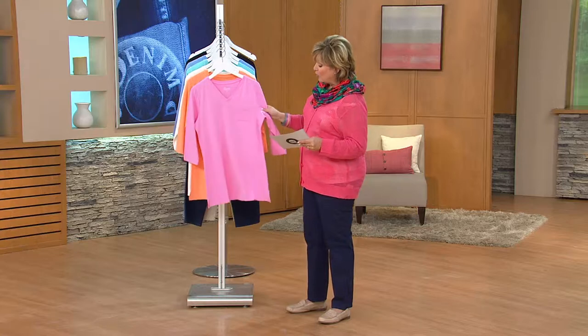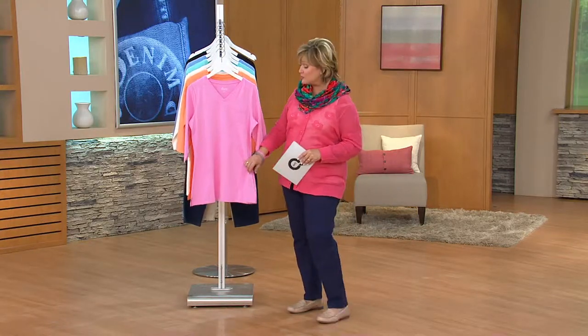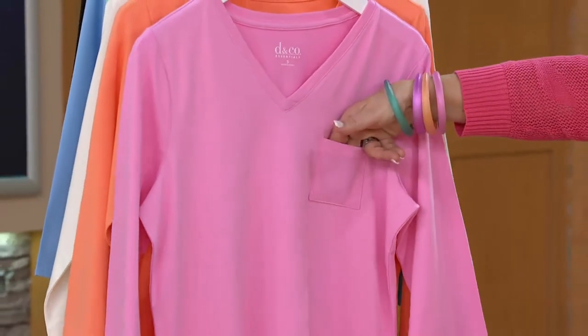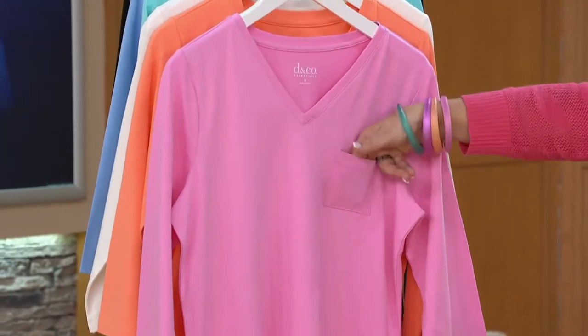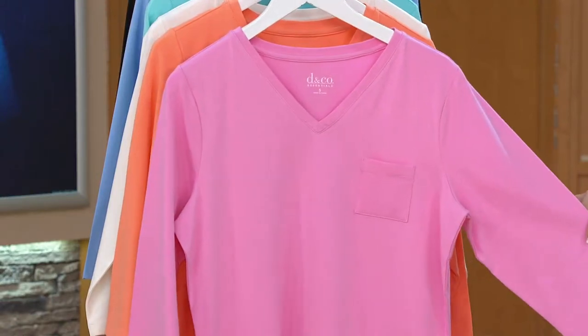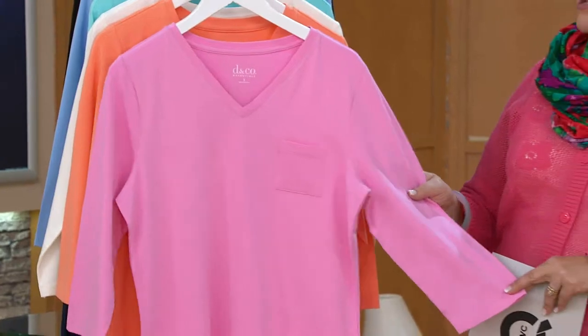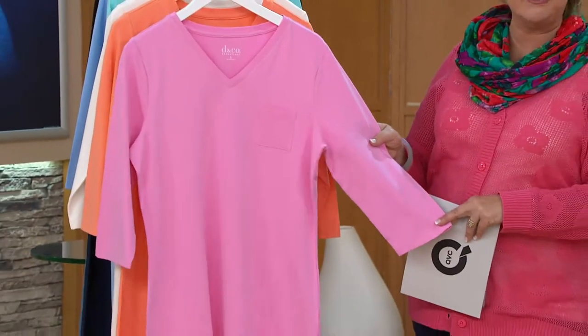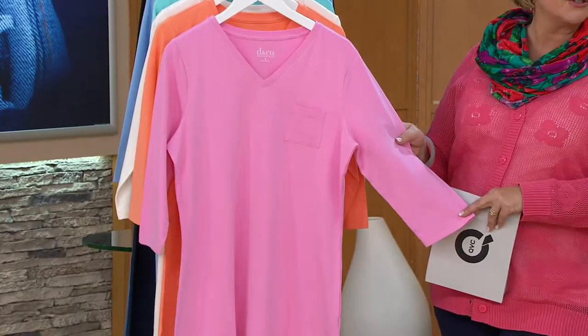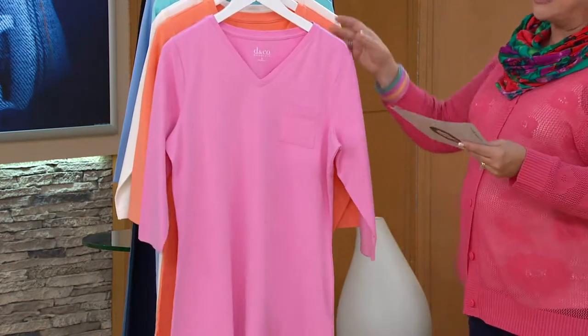So what is it? It's a wonderful tunic length. It's got the little slits on the side for comfort that you love. It's got this itty-bitty t-shirt pocket — I just love that we did that. The neckline, and because we're going into spring, we've given you a three-quarter sleeve and some fabulous spring colors that everybody's been longing for. You bought them yesterday from Cottage Farms; now you can wear them in Denim & Company.